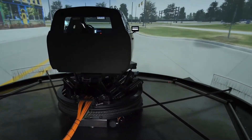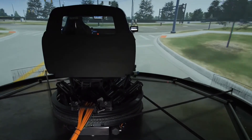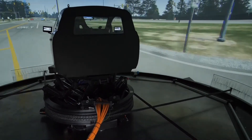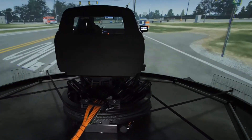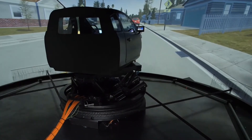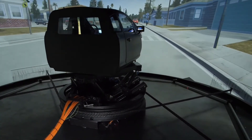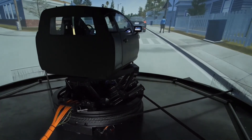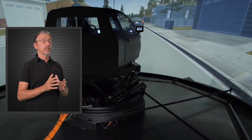In ADAS and autonomous vehicle development, it's all about perception, prediction, and planning. Public road driving has exposed all the challenges of testing ADAS and autonomous vehicles. Therefore, being able to test on a simulator with a high-definition environment is vital to develop, test, and verify these systems safely.